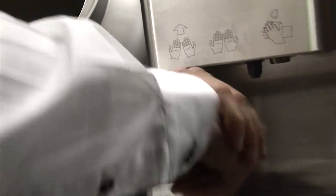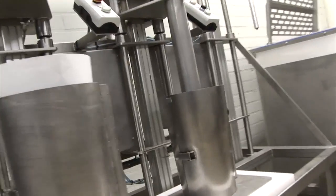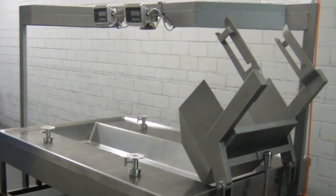Havantec Food Equipment also supplies a full product range for donor kebab production, including automatic kebab filling machines, rotisseries and carts.